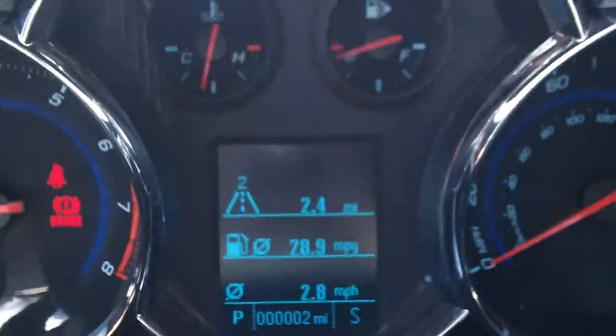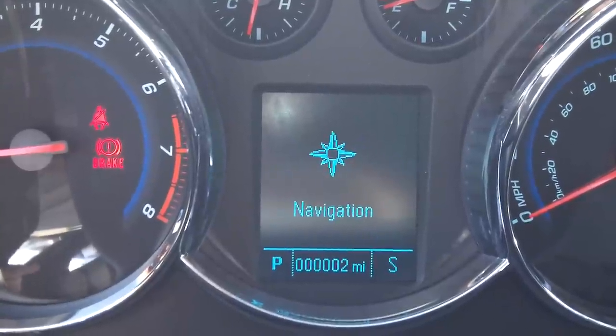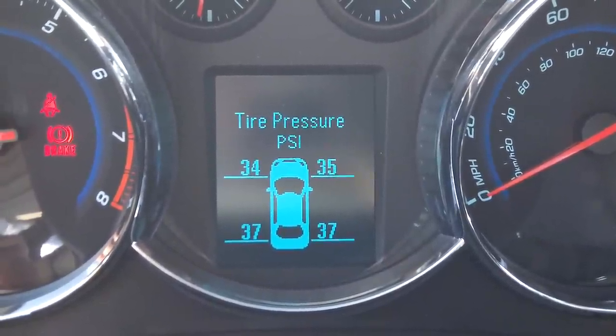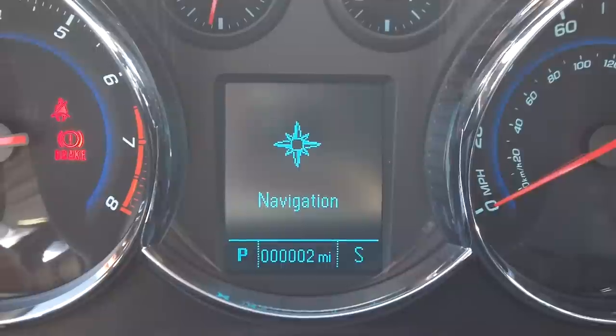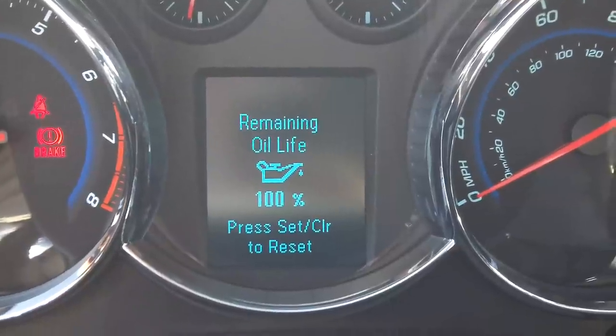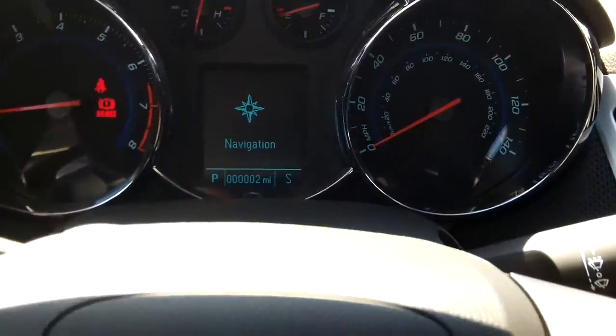Going through the driver information center — you just hit the menu button and toggle through. With the RS you get those 3-stage gauges, so you can monitor 3 things at one time — pretty nice. Toggling through, you can see tire pressure on all four wheels; you can definitely tell the front tires need more air. It also shows your oil life. Everything's more precise on vehicles nowadays, with more computers operating these cars.